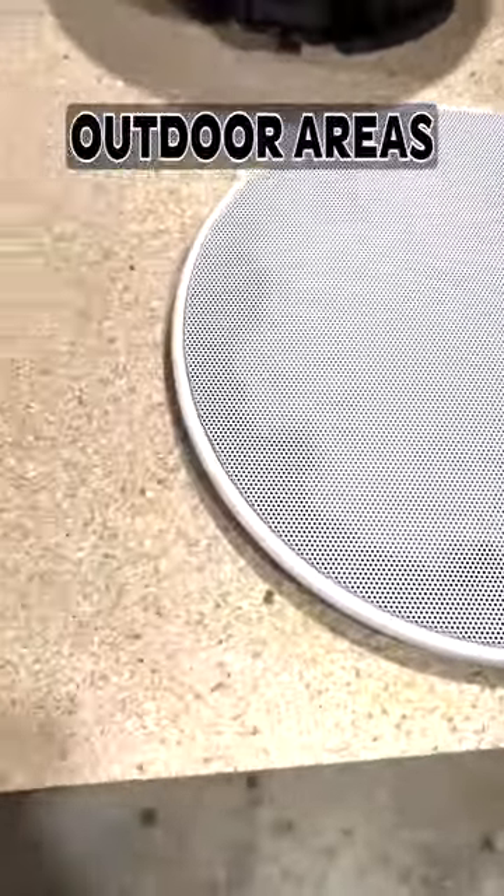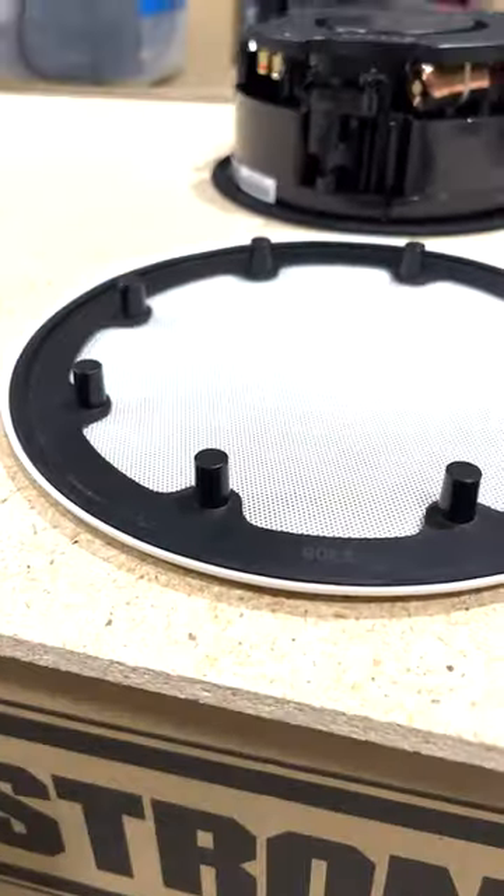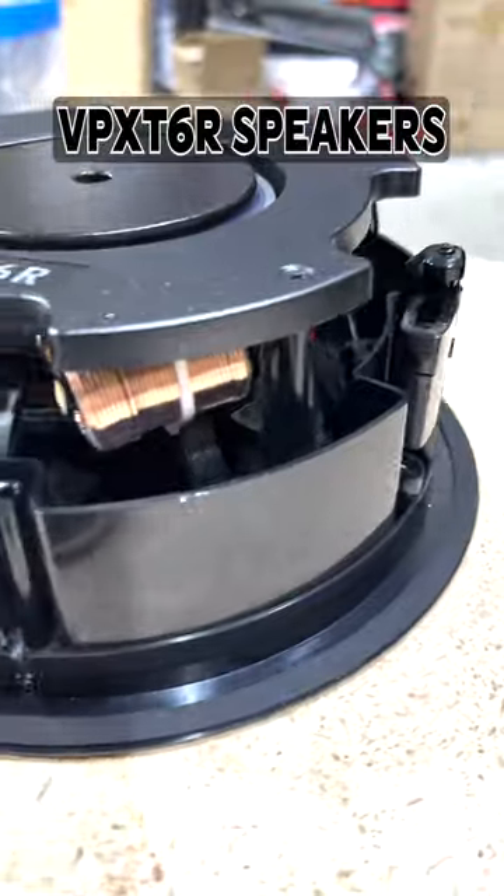When sound matters for your outdoor areas, you want a flush-mounted in-the-ceiling speaker. The Xtreme Series from Sonance is your answer. These are the BPX-T6R speakers.